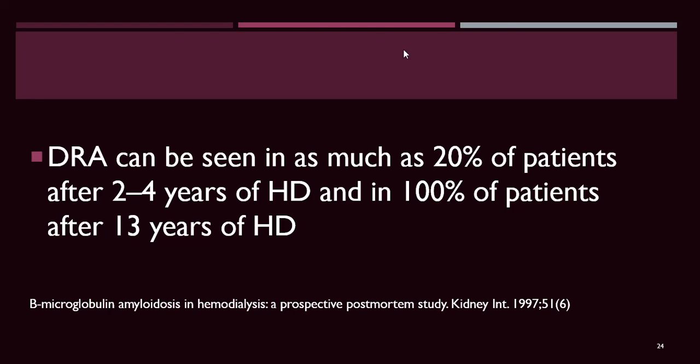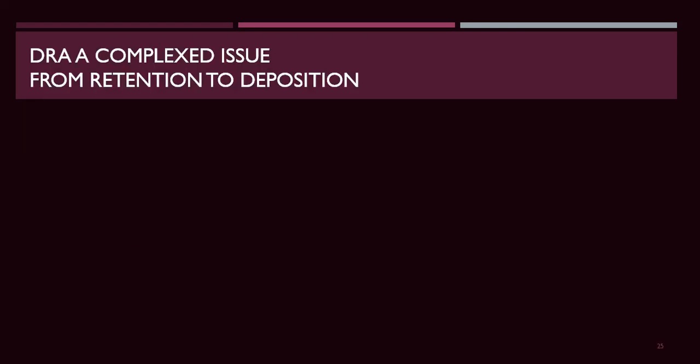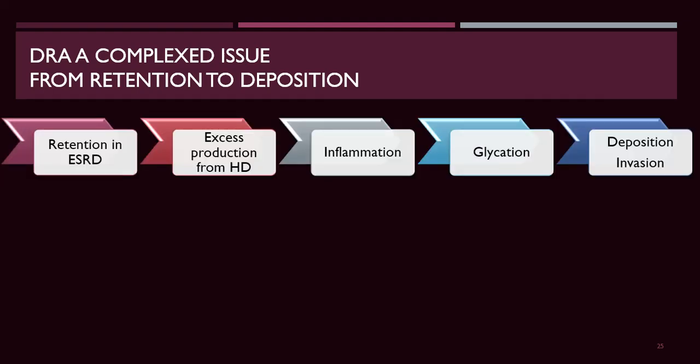Dialysis-related amyloidosis affects as many as 20% of patients after two to four years of dialysis, and virtually 100% of patients after 13 years of hemodialysis. The complexity for clinicians involves: retention in end-stage renal disease, excess production during hemodialysis from dialysate impurities and inflammation, glycation, deposition, and infusion — these are the four steps of dialysis-related amyloidosis.